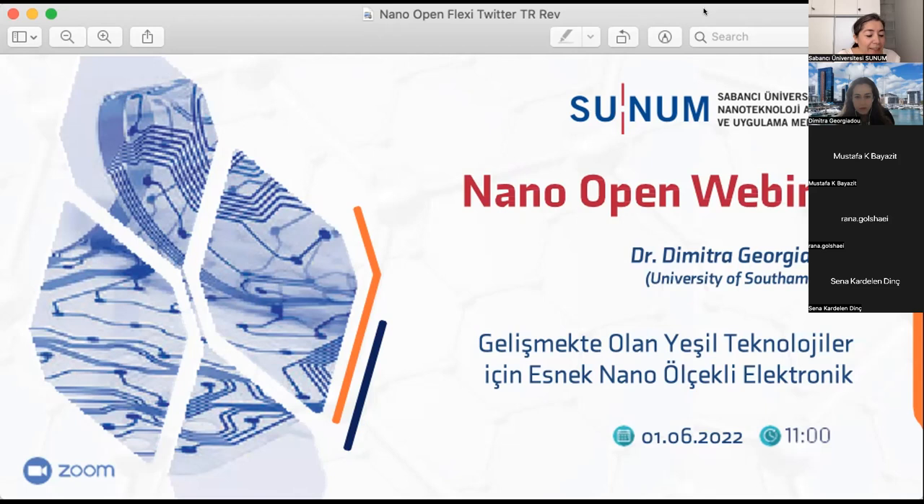She also holds a master's degree in advanced material science awarded jointly from the Technical University of Munich, Ludwig Maximilian's University of Munich, and the University of Augsburg in Germany. Dimitra's research interests are the fabrication and optimization of nanoscale optoelectronic devices by applying novel materials concepts and alternative patterning techniques. Today, she is going to talk about flexible nanoscale electronics for greener emerging technologies.